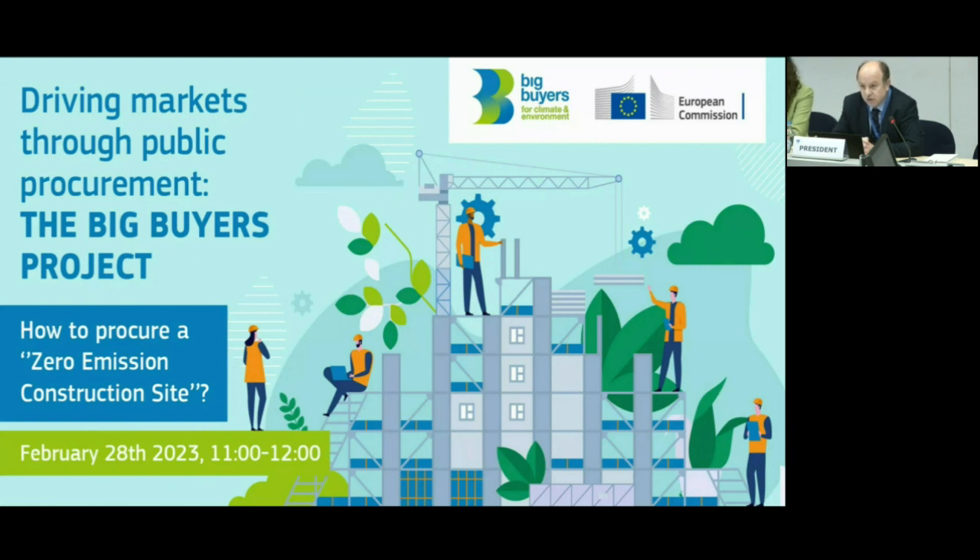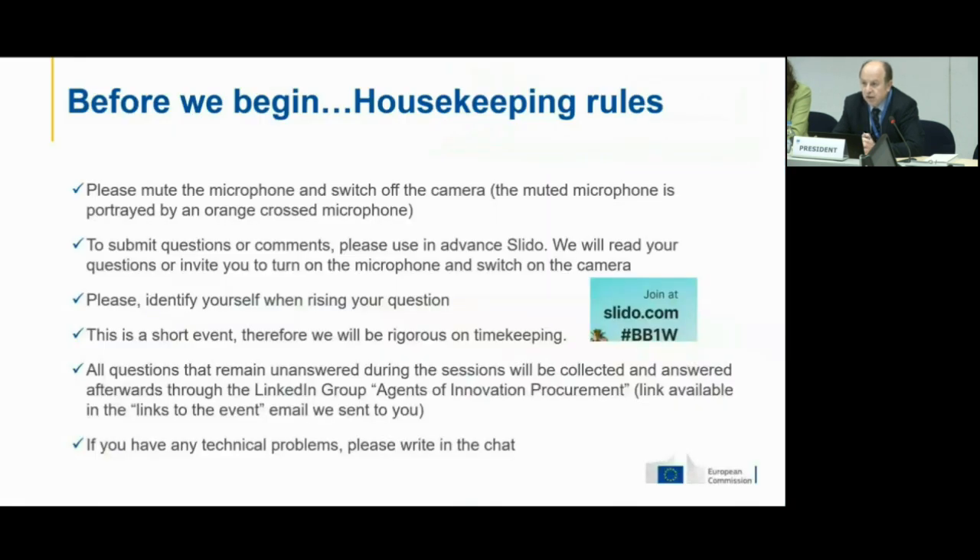Let's move immediately to the housekeeping rules. Only the speakers will be able to speak through Webex while the webinar is a webcast. To submit questions or comments please use the application Slido. We will read the questions and invite the relevant speaker to answer them. Please indicate in your question to whom the question is addressed. If there are questions which remain unanswered we will collect them and answer in our LinkedIn group. And of course if you have any technical issues please also let us know.